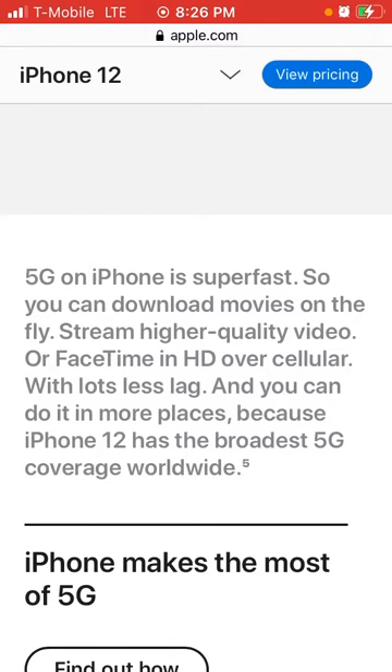5G on iPhone is super fast, so you can download movies on the fly, stream higher quality video, or FaceTime in HD with a lot less lag. You can do it in more places, because iPhone 12 has the broadest 5G coverage worldwide.